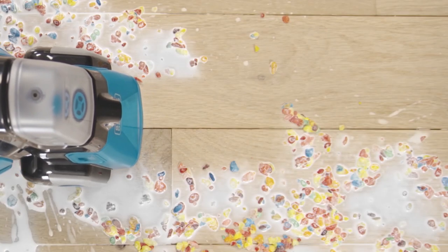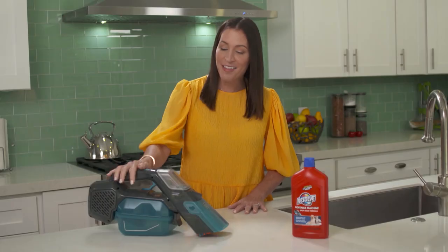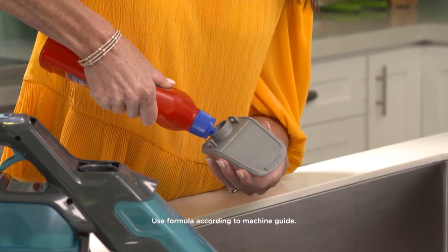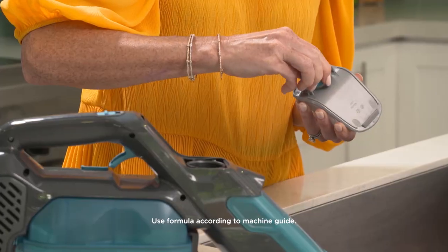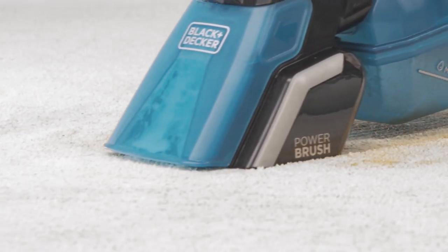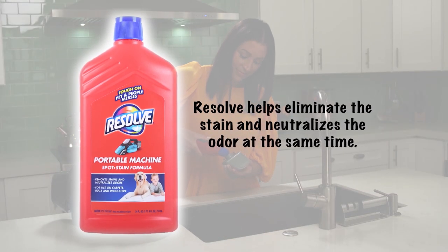Not only is it a powerful wet-dry vac, it's also capable of spot cleaning carpets, rugs, and upholstery — I think I just found my new personal assistant. Black and Decker partnered with Resolve, the number one carpet cleaning brand. Resolve designed a portable machine formula that can be used with the Spill Buster for optimal results when they're used together, and the machine has a built-in formula dispenser.